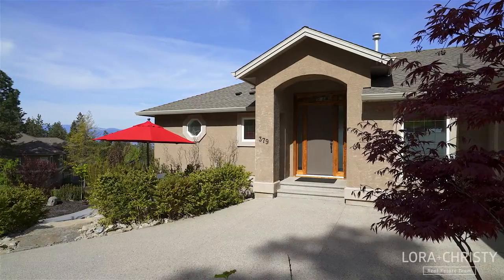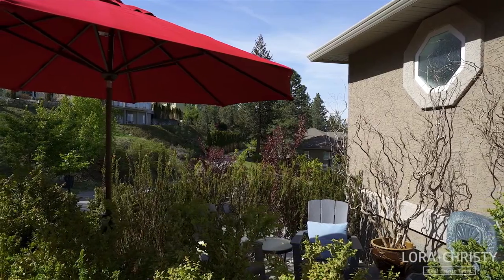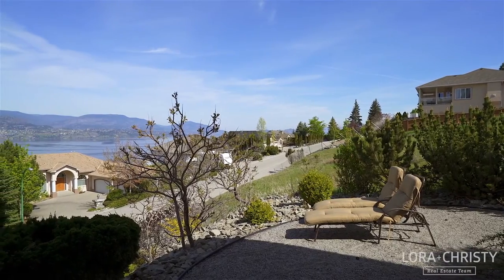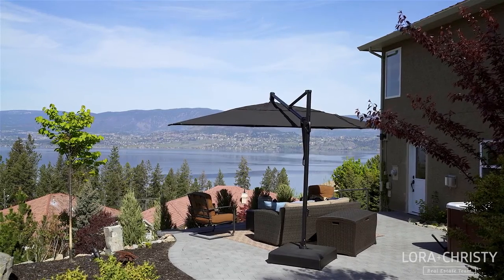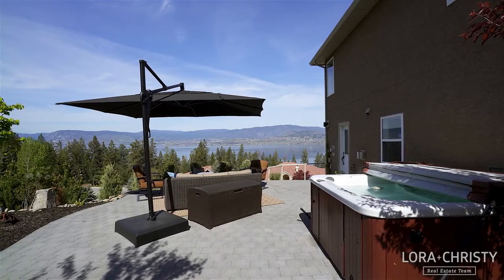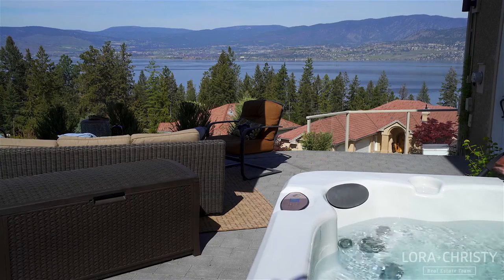The yard has been professionally landscaped with a low-maintenance design and includes multiple outdoor living areas, all with beautiful vantage points. Along the side of the home you'll find a spacious paving stone patio complete with a hot tub, perfectly placed to take in the panoramic lake views.